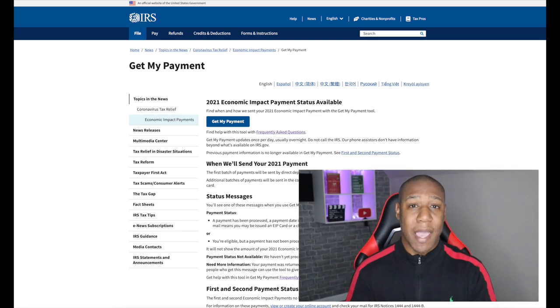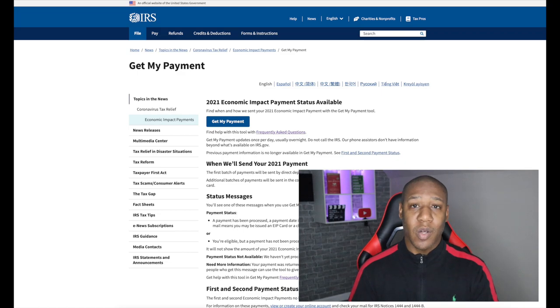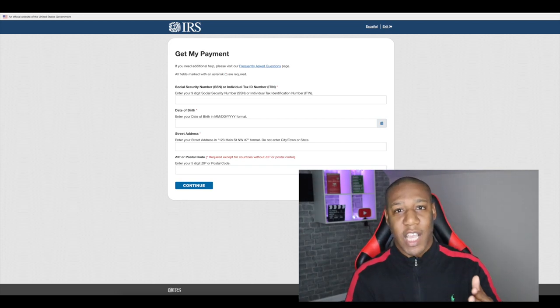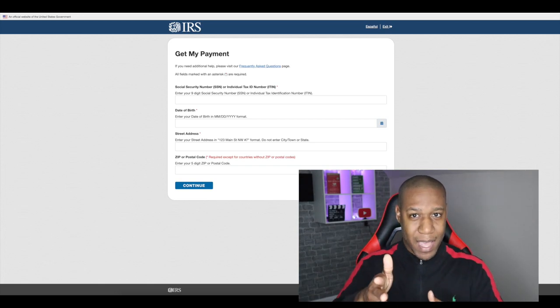Here on your screen is the Get My Payment tool. In order to fill it out, you will need to enter your social security number, date of birth, and your street address along with your zip code in order to find out the status of your money. After you fill out all of this information, go ahead and click continue. I'm going to fill out this form and will be right back with you.